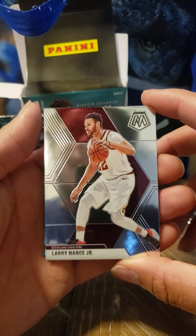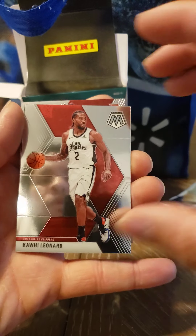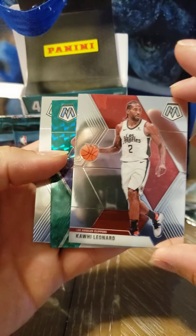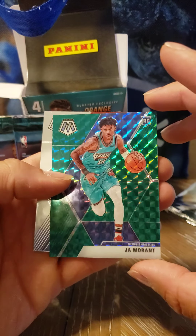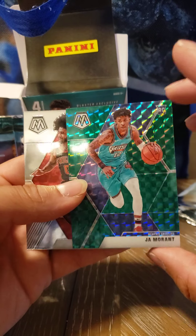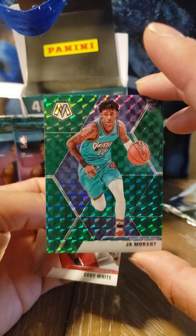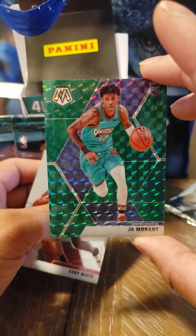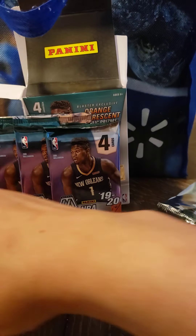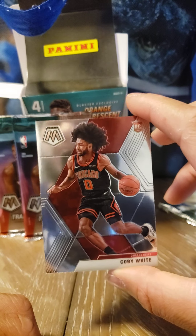Cleveland Cavaliers — Larry Nance Jr. So right now this pack has a lot of Cleveland players. The man of the hour — Kawhi Leonard, LA Clippers, not the Lakers. Rookie card for Ja Morant — no complaints here at all. Beast — my actual pick for Rookie of the Year, Ja Morant. Guys, leave a comment — who's going to win Rookie of the Year? Is it going to be Ja Morant or is it going to be Zion Williamson? And also breakout rookie out of UNC Tar Heels, Coby White.